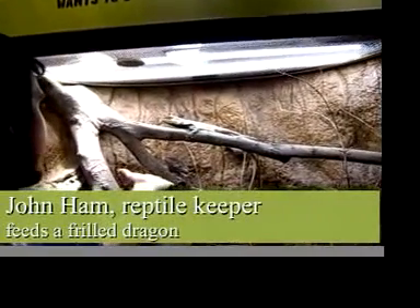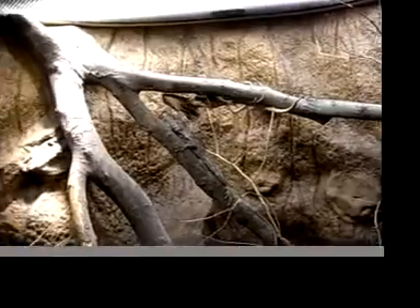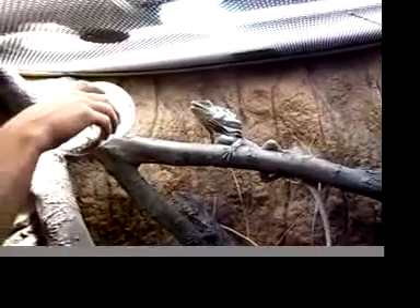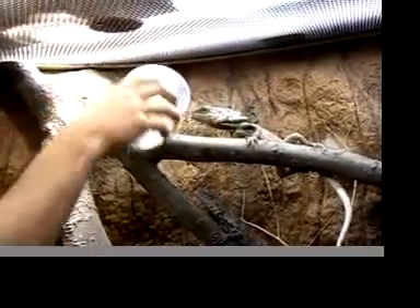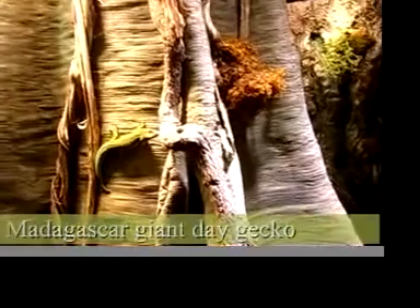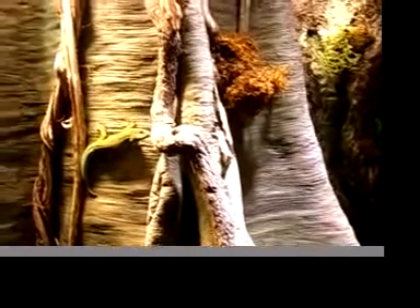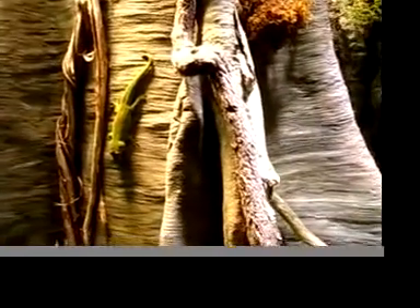This is a frigates dude. This is the Madagascar Giant Day Gecko. Typically an insectivore, they will eat fruits. They'll extract the juices from the fruits. Very, very fast animals.